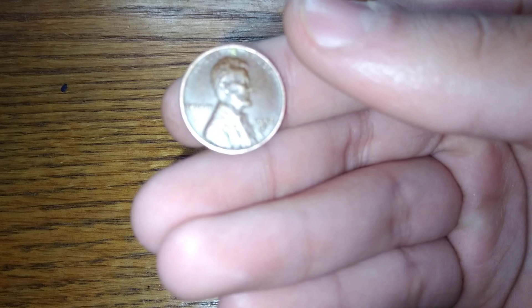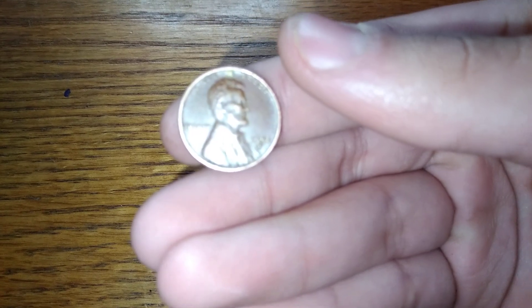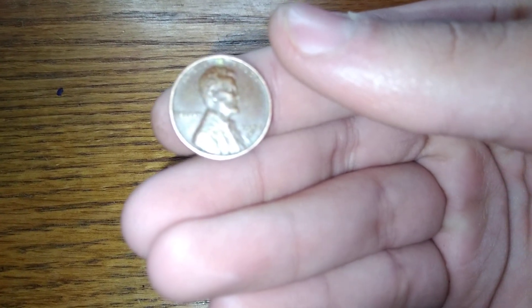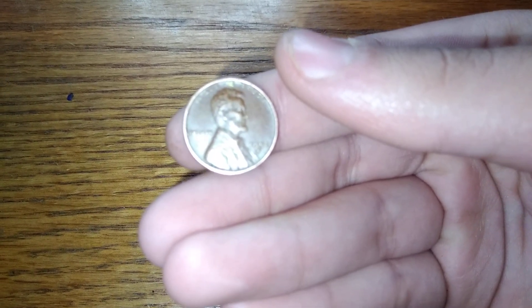Wow, this is the first wheat penny I found in the coin store this year — that is freaking awesome. Hopefully we can continue finding more wheat pennies in coin stores this year. Not bad for a 52-S; I found it laying on the ground at the coin store. I'll take it.